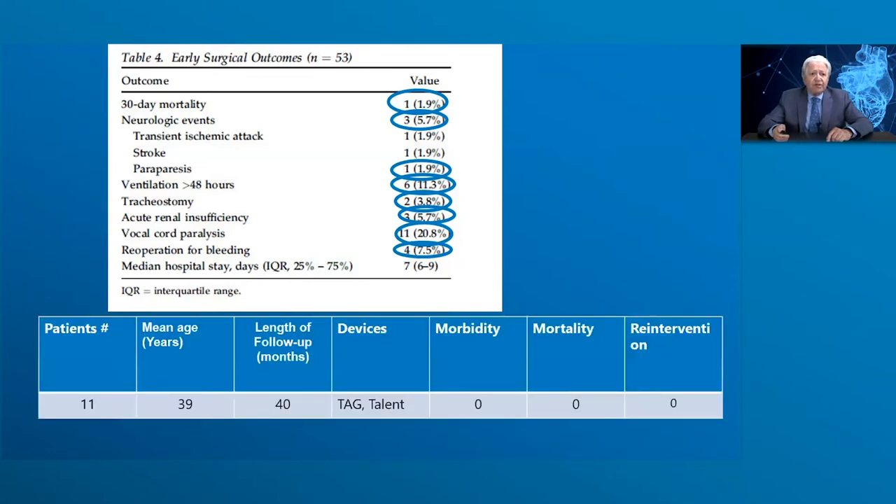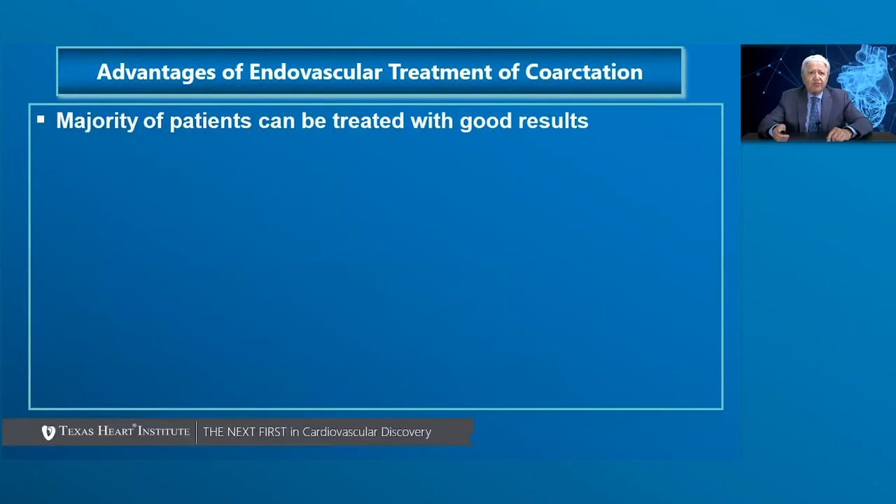When comparing 11 patients who underwent endovascular repair with various types of stent grafts, there was zero morbidity, zero mortality, and zero need for re-intervention.